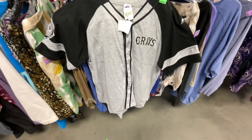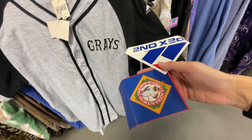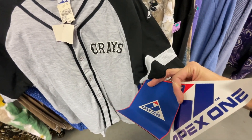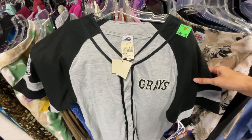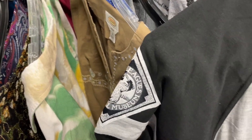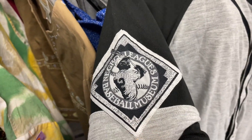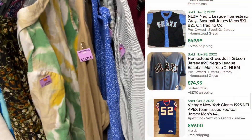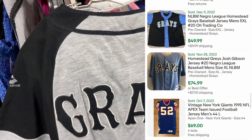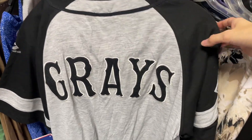This was a really cool find — it was a brand new tag jersey by Apex One of the Homestead Grays, which was a professional baseball team that played in the Negro Leagues in the United States. It had the Negro Leagues Baseball Museum patch on the sleeve — a super dope black and gray jersey with all-stitched lettering on the back. After looking up comps, I should get a pretty penny for this one.